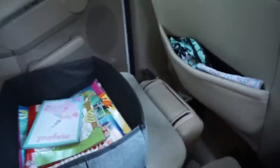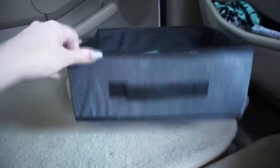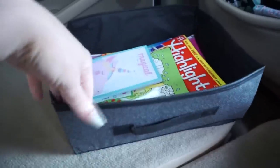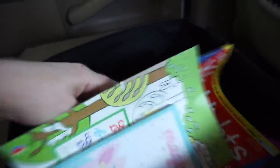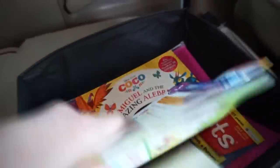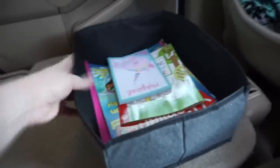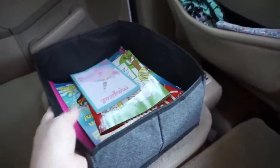Moving back to the kid section, I keep this bin from Dollar Tree. I like the size of it because it's perfect for some paper, books, coloring books, and reading books — it's just easy for her to access. I literally just keep it right on here. This is also a perfect size if you wanted to utilize the space underneath the seats, as it would slide right under there.